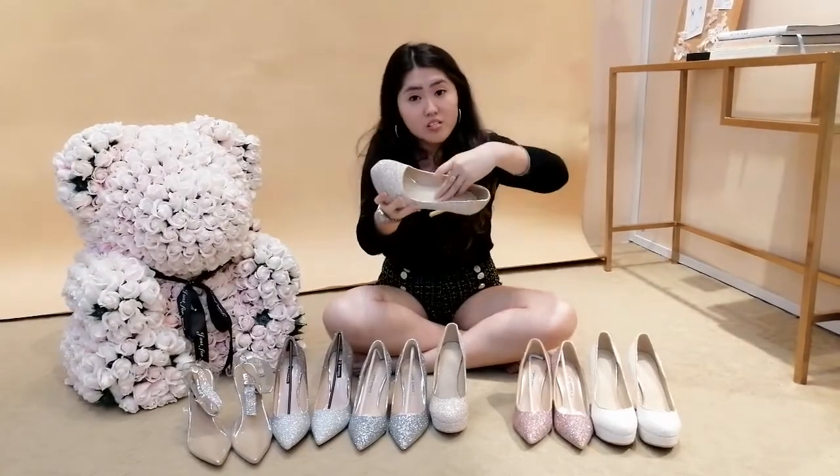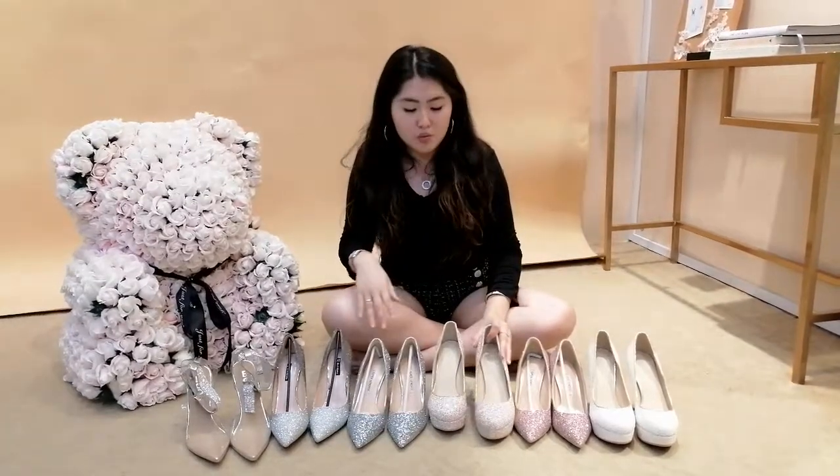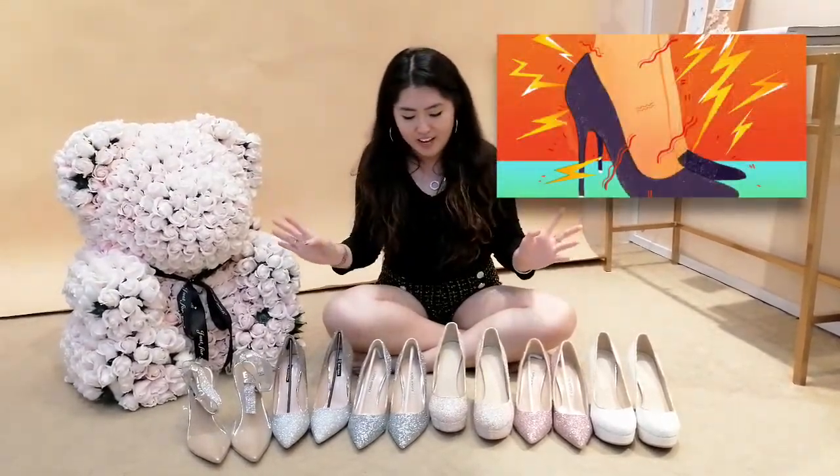Of course, make sure the soles inside have a bit of cushioning. Don't get those low-quality ones, because the whole day you'll be wearing them and you're going to feel very painful and tired.